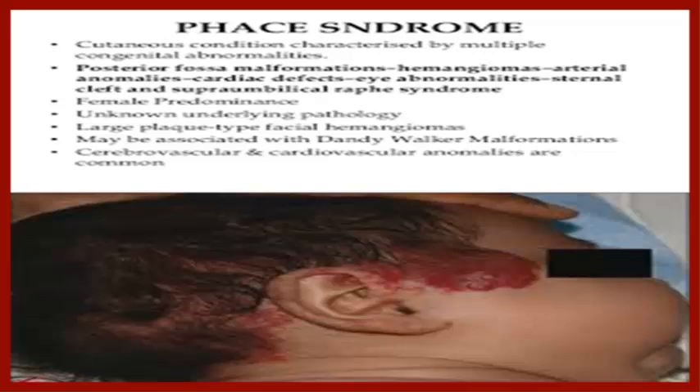A standout amongst the most widely recognized disorders in babies is PHACE. PHACE syndrome is for the most part characterized as the relationship between brain, eyes, heart, and major arteries malformation, and additionally infantile hemangiomas.